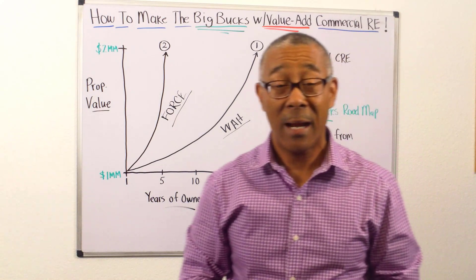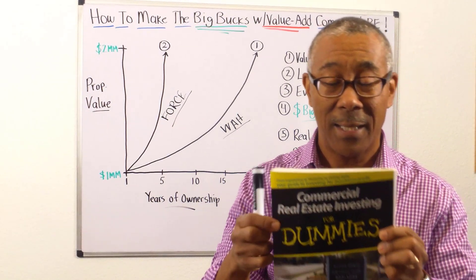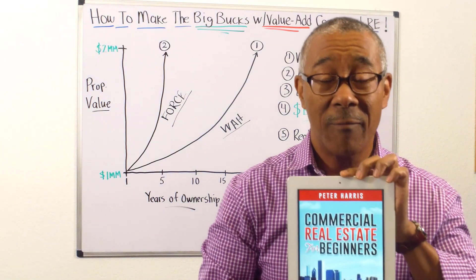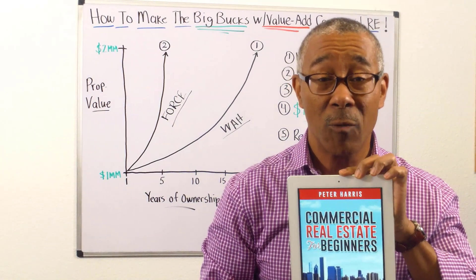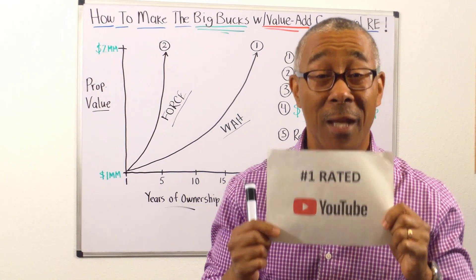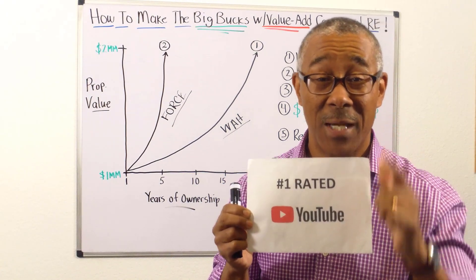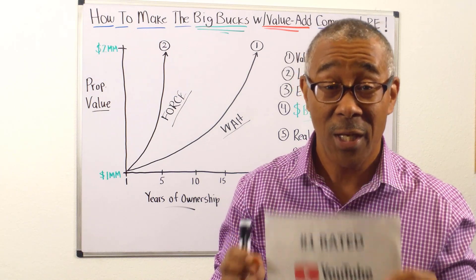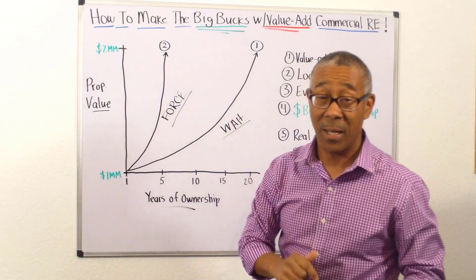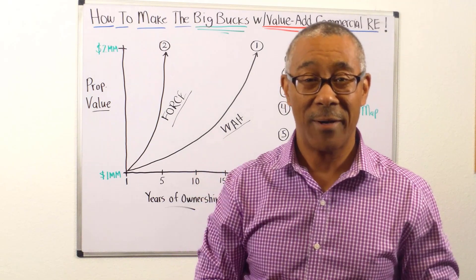Hello, everyone. I'm Peter Harris with Commercial Property Advisors. I am the author of my bestselling book, Commercial Real Estate Investing for Dummies, and also the author of my new bestseller, Commercial Real Estate Investing for Beginners. We also have the number one YouTube channel on commercial real estate investing, and that's because of you. So thank you very much. In this video, I'm going to share with you how to make the big bucks with commercial real estate value add investing.